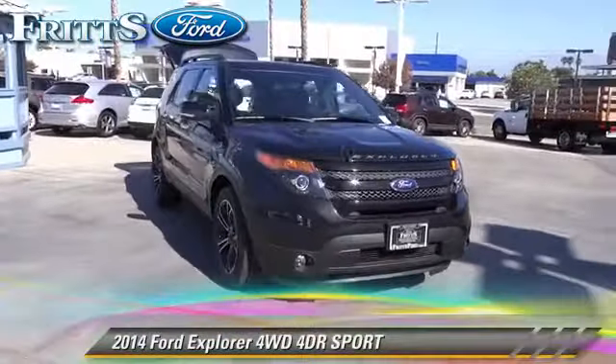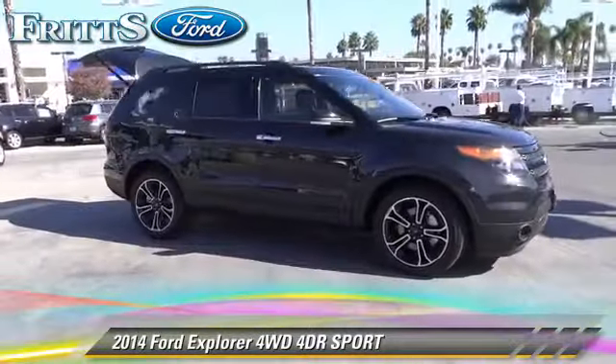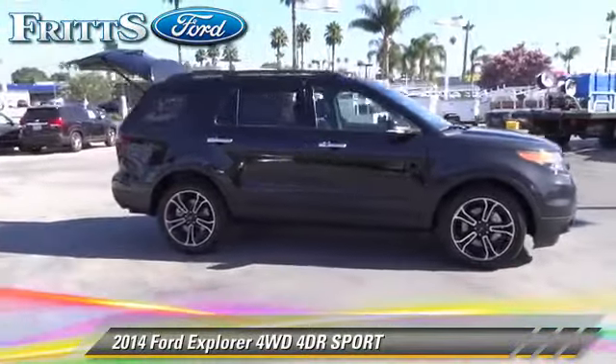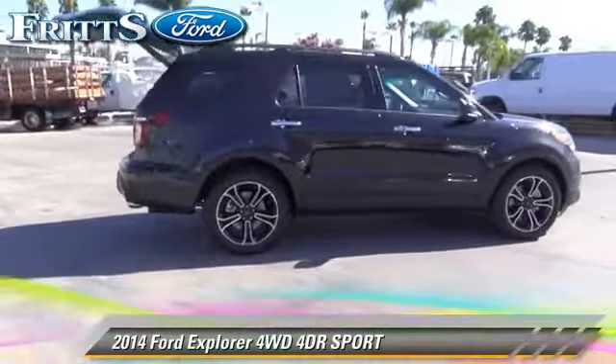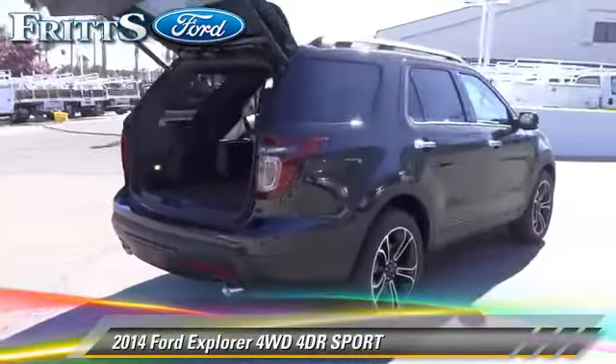The 2014 Ford Explorer. With an automatic transmission, this vehicle is well equipped. This Ford features alloy wheels, rear spoiler, and tilt wheel.